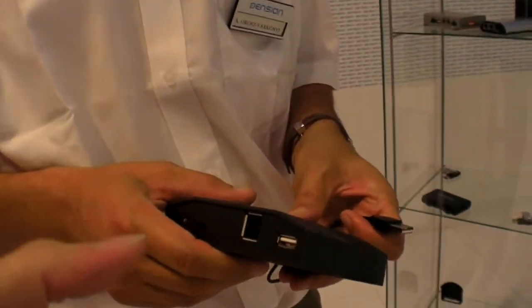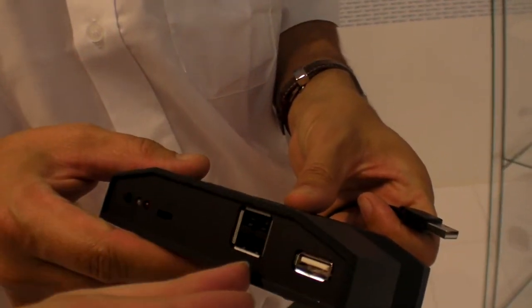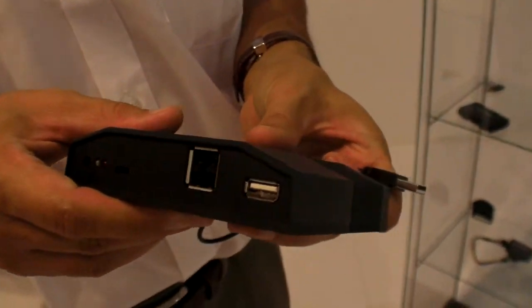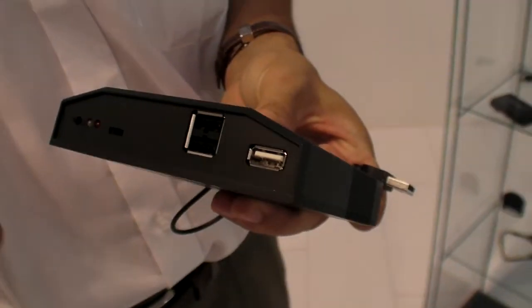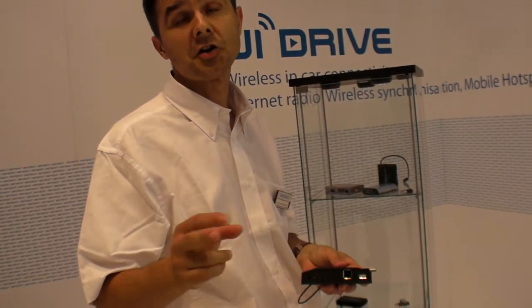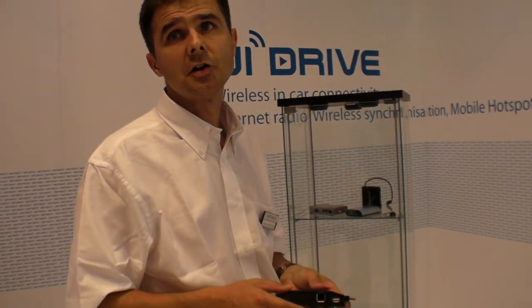So this little box — what does it do? It's capable of synchronizing your music between your home computer and your car storage, plus two other applications connecting with 3G. If you have a 3G connection, you can play internet radio in your car and you have a hotspot in your car. Let me show you the internet radio.